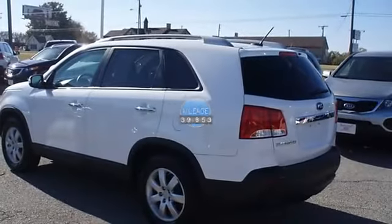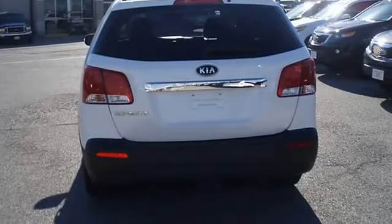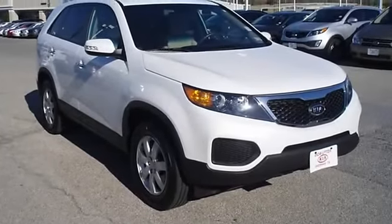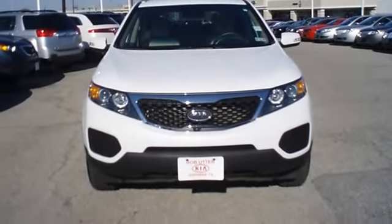Almost new tires. The paint has a showroom shine. With just 39,853 miles, this SUV is barely broken in. 100% auto-check guaranteed. Very clean interior. All electronic components in working condition. All interior components are in good working order.